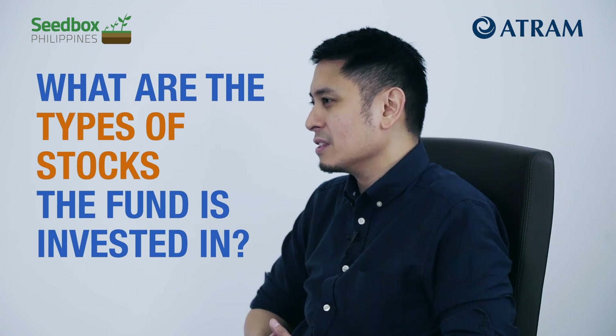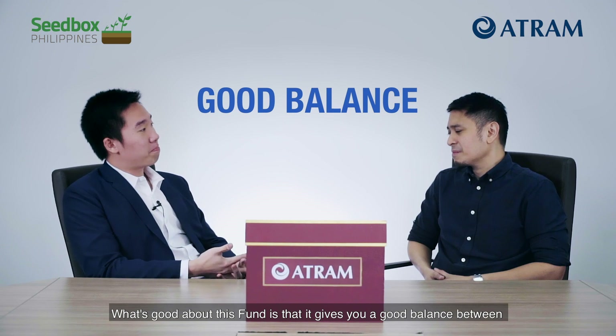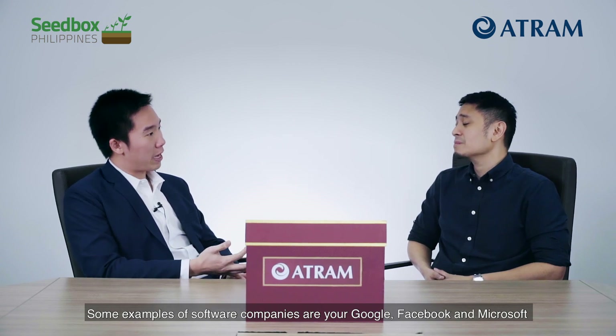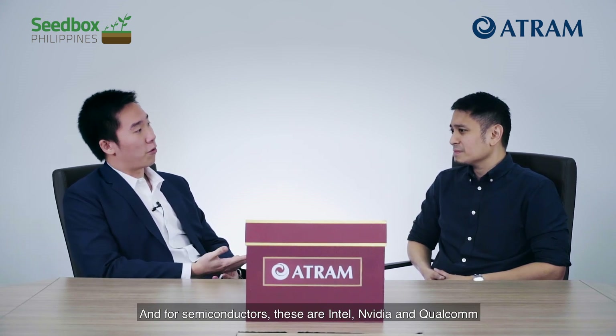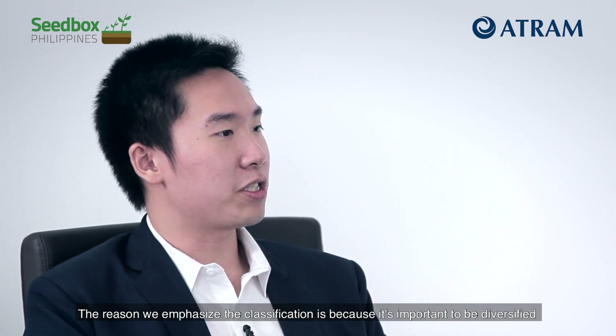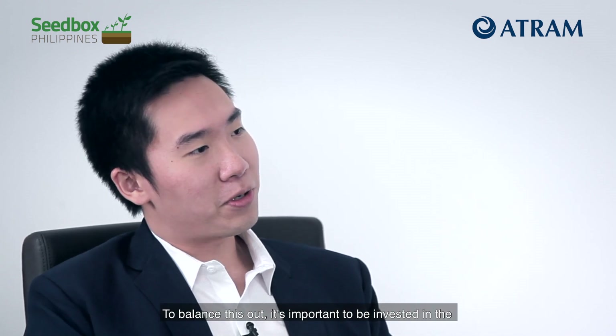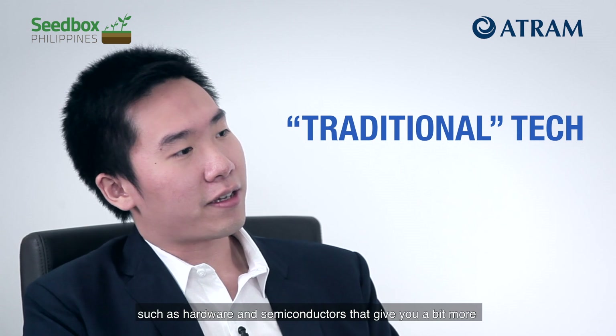What are the types of stocks the fund is invested in? What's good about this fund is that it gives you a good balance between three main sectors within the industry, namely software, hardware, and semiconductors. Some examples of software companies are Google, Facebook, Microsoft. For hardware, you have Apple and HP. And for semiconductors, these are Intel, NVIDIA, and Qualcomm. The reason we emphasize the classification is because it's important to be diversified across the three subsectors. Each will deliver different risk-return profiles. For example, your software companies are typically more growth-oriented and tend to rally stronger in up markets but can come down just as fast. To balance this out, it's important to be invested in traditional tech such as hardware and semiconductors that give you a bit more of a defensive position.